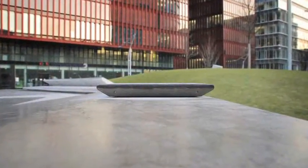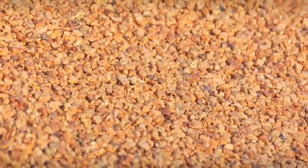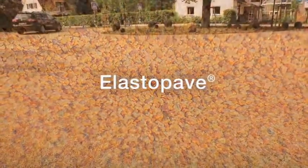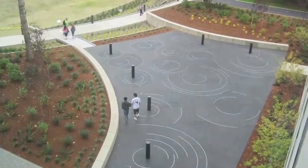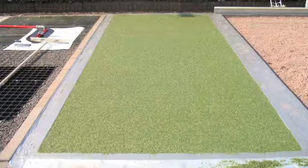And for precisely this application, there is now a totally new and incredibly versatile material. Elastapave, developed by BASF Polyurethanes, is a unique combination of polyurethane and selected stone minerals. This intelligent mixture creates an open-poured and high-strength surface with boundless design freedom.